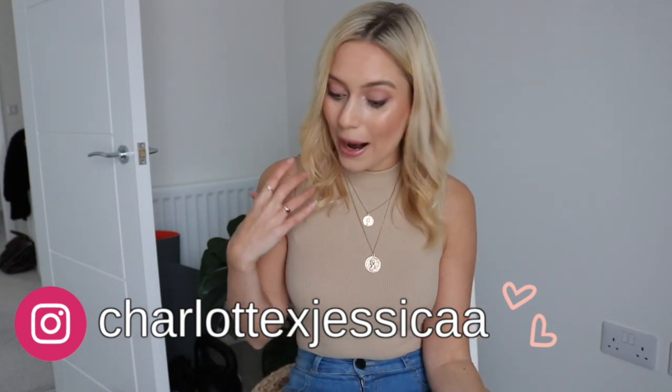Hello everybody, welcome back to my channel! Today's video I'm rolling straight into it. I'm going to be sharing with you my favorite new-in activewear sets. I'll be sharing three brands that I absolutely love. I hope you enjoy the video and find it useful — give it a big thumbs up, subscribe for new videos every Sunday and Wednesday, and without further ado, let's get into it.